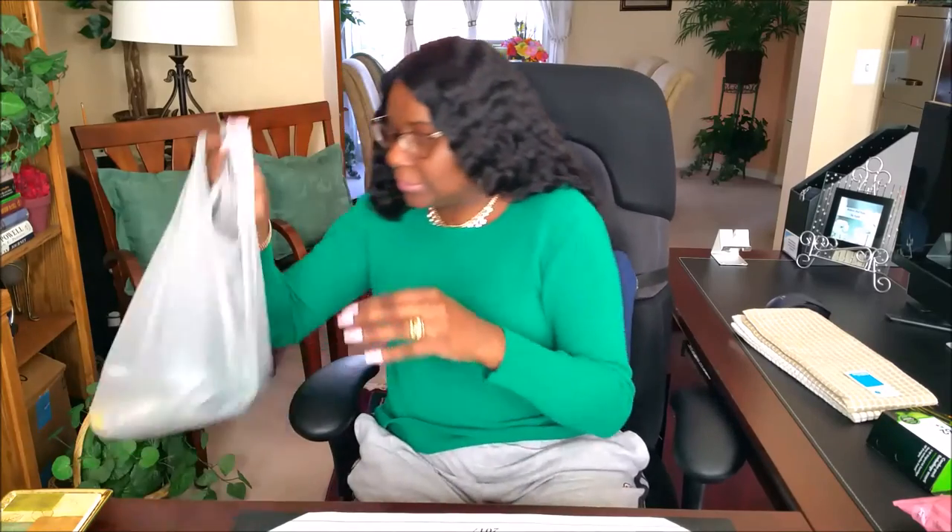Dollar Tree. I'm going to be using these for a project that's upcoming. I got them in pink and I got them in green. They smell fantastic.